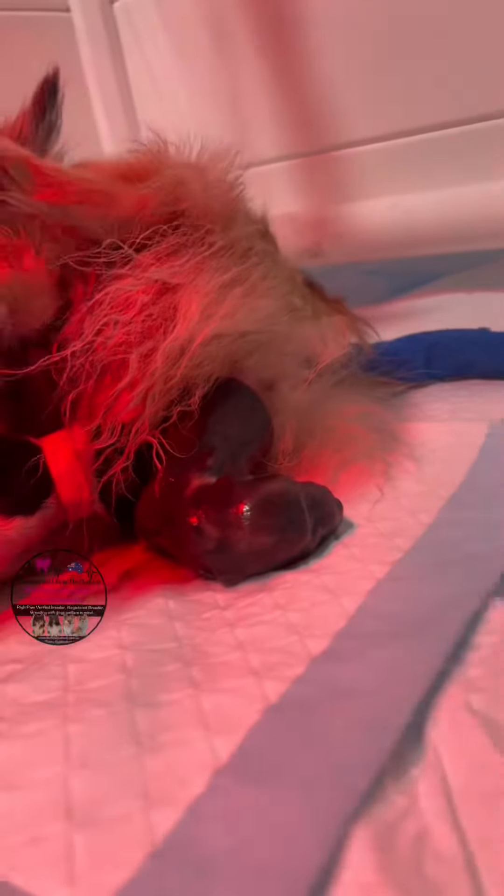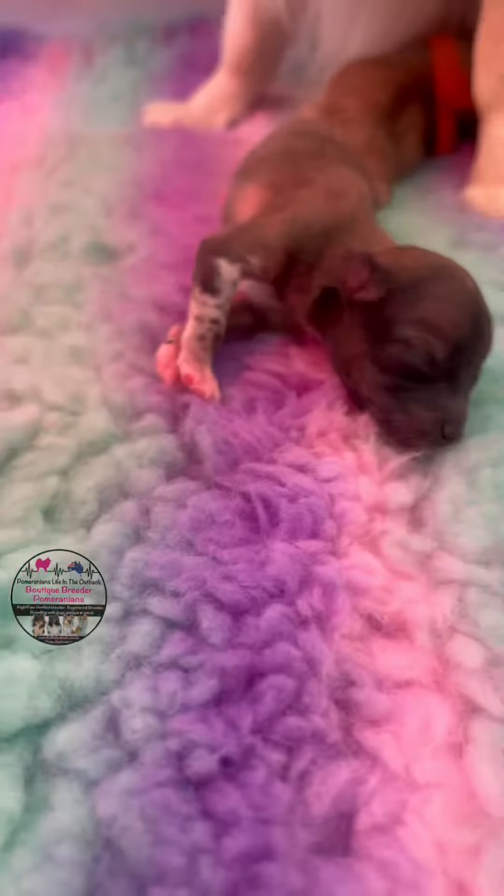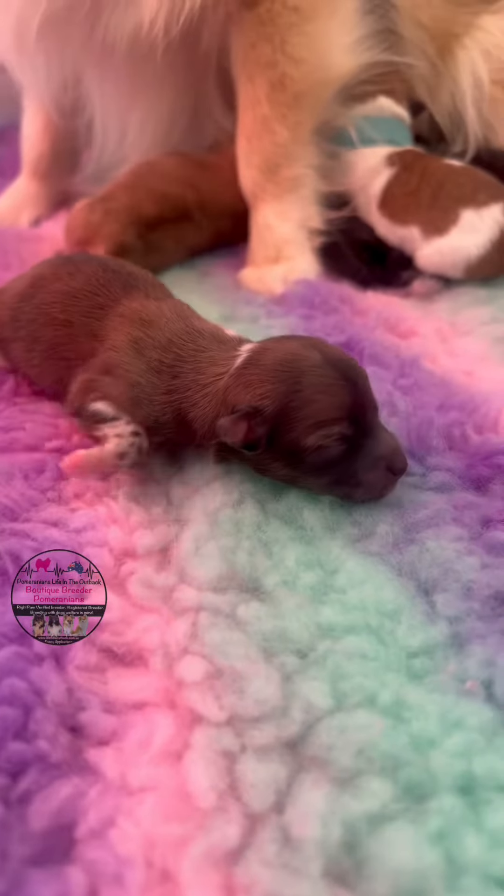And then not long after that we had the last little boy, which is a very light black and white merle boy. There you can see him all dried up — he's a pretty cool color, that guy.